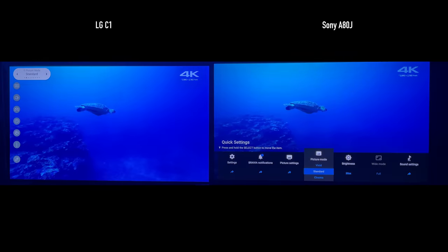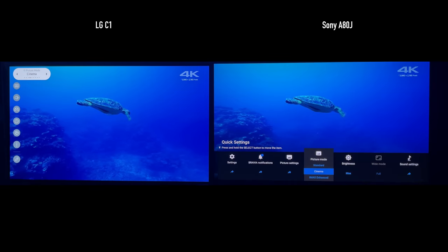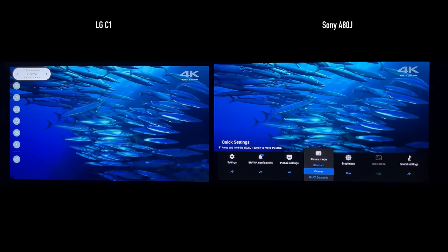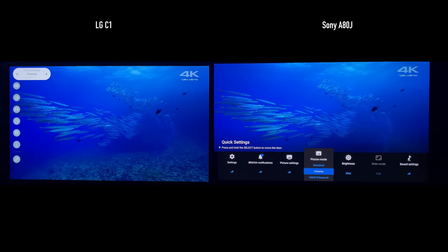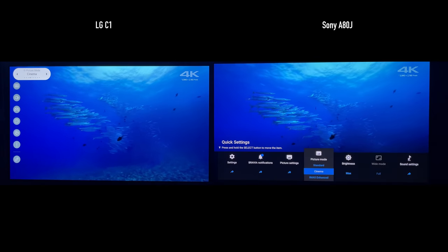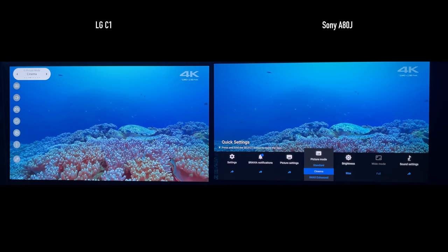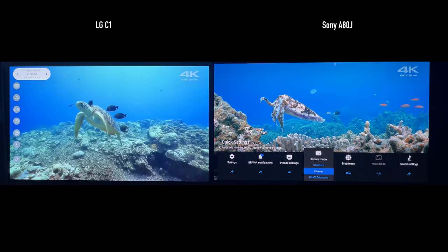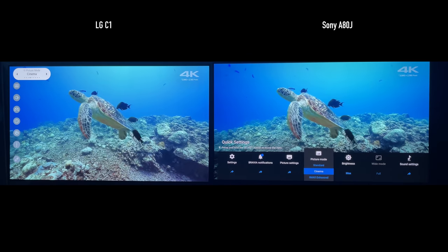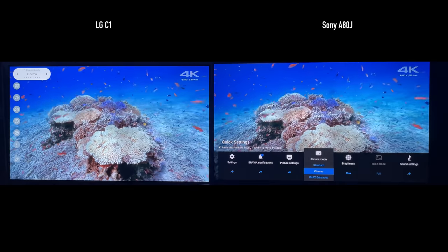A TV with perfect blacks will struggle with near-black content, which makes a lot of people scratch their heads. In HDR you don't get as much of this, but on the C1 you'll definitely notice some dithering. On the A80J, it handles it a little differently and sometimes you might notice a little bit of raised blacks. Those were the cons that really impacted picture quality for both TVs.